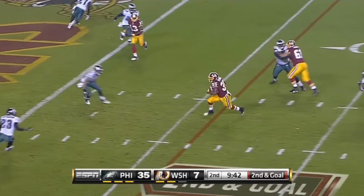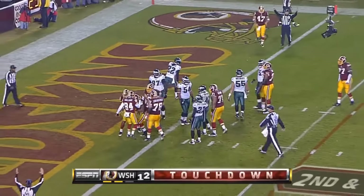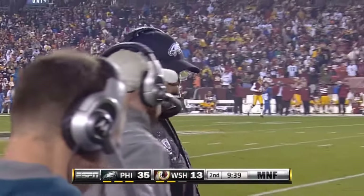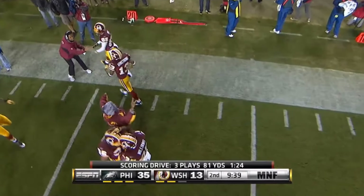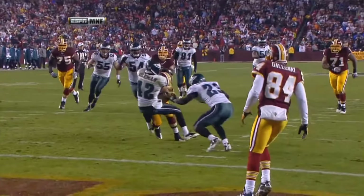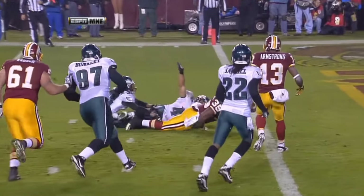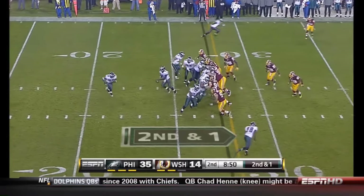Williams takes it in — touchdown, Washington Redskins! You've got to give Kyle Shanahan and Mike Shanahan some credit here. The Eagles come with the blitz, they come with their blitz-beater — that little check-down to Williams. The pressure pulls up the middle right in Donovan's face, he checks it down — well-executed play. Redskins touchdown, anticipating the blitz and having an answer. Jerome Harrison now the back.